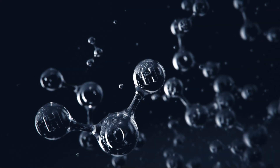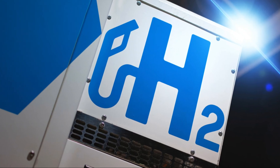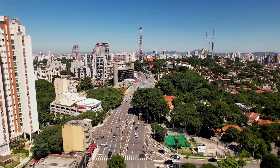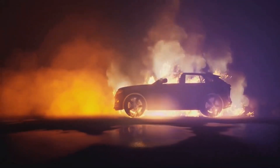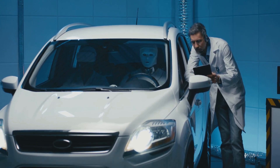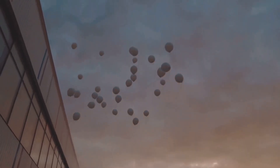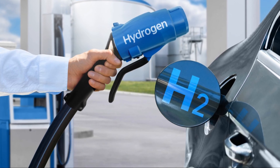So hydrogen can leak, but why is that such a big deal? Hydrogen is highly flammable. Remember the Hindenburg disaster? That was a hydrogen airship and when it caught fire, it was a huge tragedy. Now, hydrogen by itself isn't going to explode — it needs oxygen to burn. But oxygen is all around us in the air, so if a hydrogen leak happens and there's a spark or flame nearby, we could have a fire. The good news is that hydrogen is lighter than air, so if there's a leak, the hydrogen will rise quickly, which can reduce the risk of an explosion.